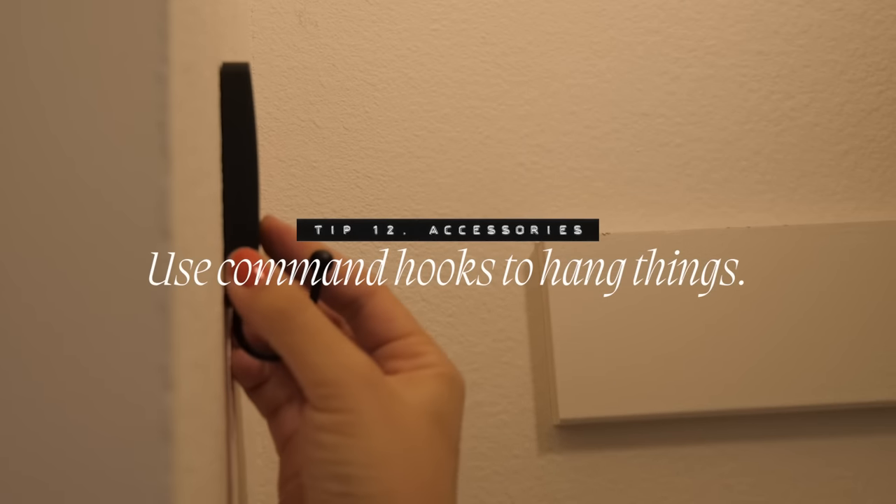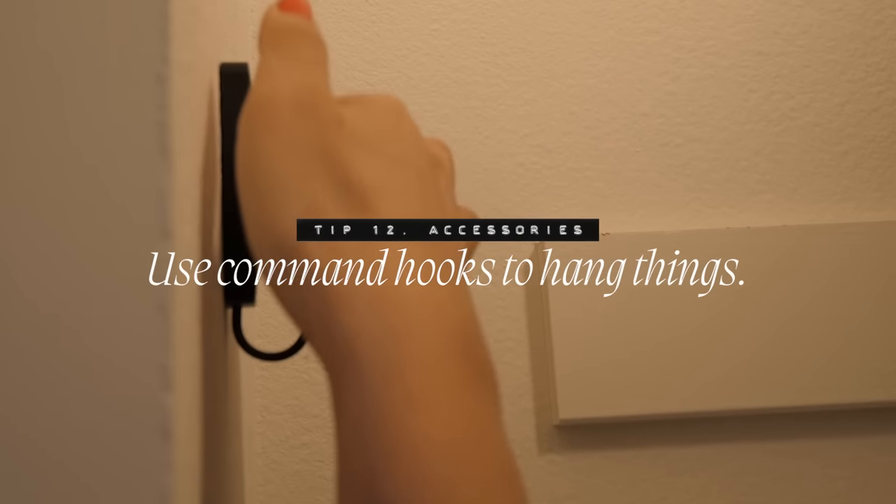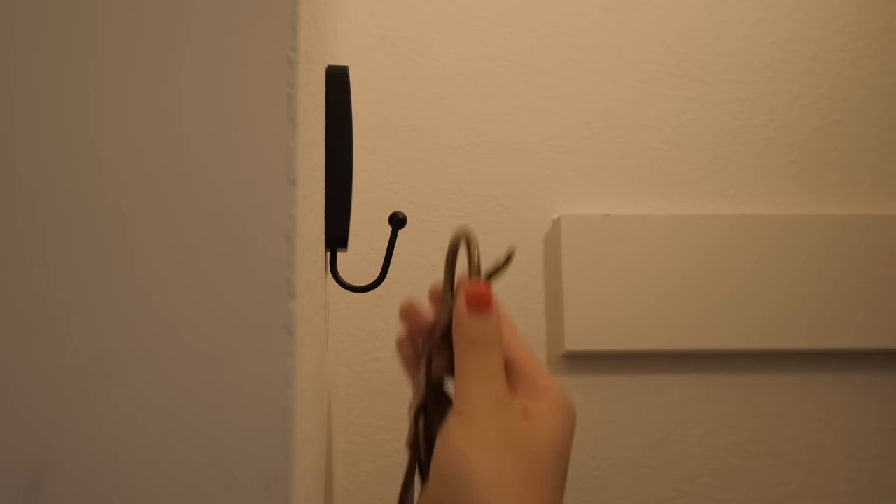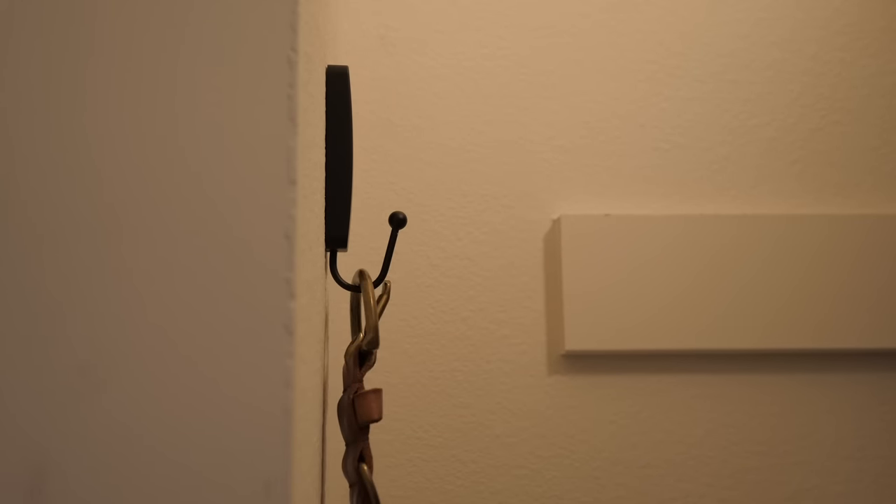Use command hooks to hang things on the sides of your closet. I have space on the inner walls of the closet and I plan on using black command hooks to hang hats and caps. You could even hang a bag or a belt. If you have a whole collection of belts, there are specific hooks and hangers made to hold them.